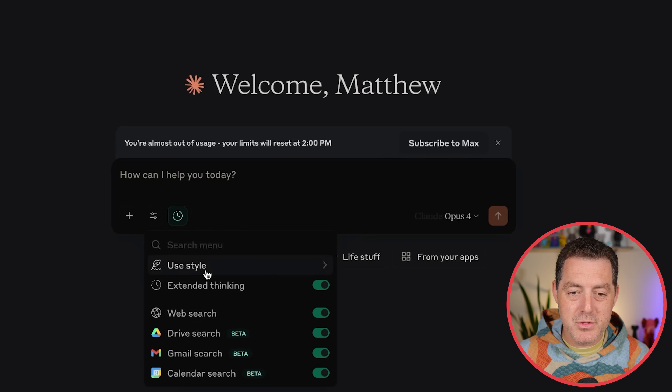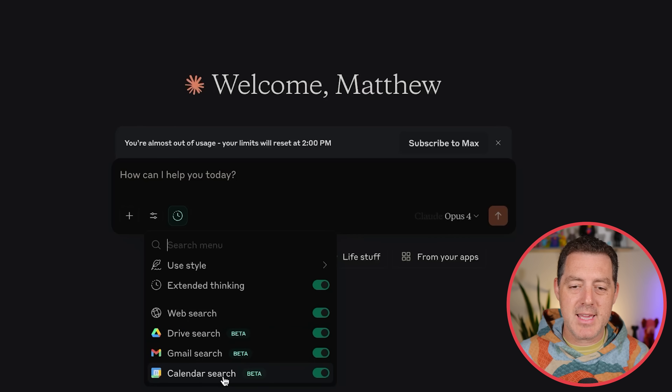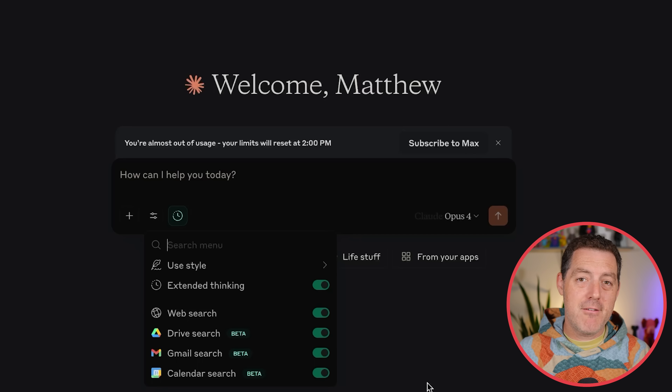If you click right here on search and tools, you can see the different tools available. You can select the style, you can turn on and off extended thinking. It has web search, drive search, Gmail search, and calendar search. Those are the available tools for now, but they have more deeply integrated the MCP framework into their API. Anthropic is the company that created the MCP framework that now OpenAI, Microsoft, Google, and so many other companies have adopted.